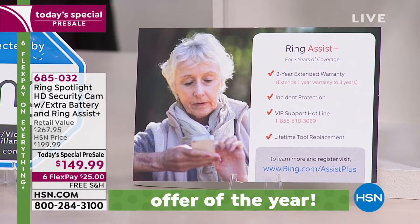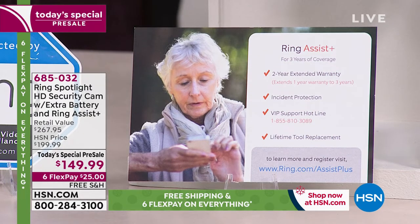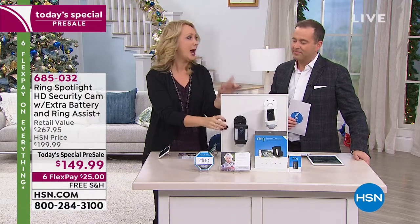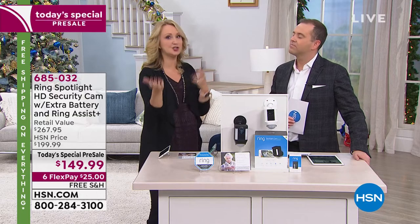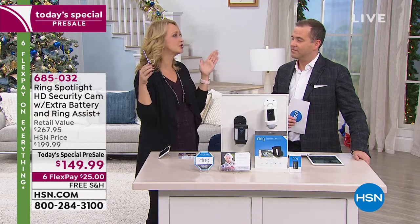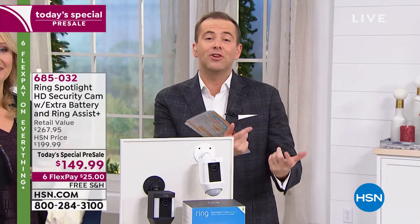Ring Assist Plus is a 40-dollar value: dedicated customer support with real Ring employees who are well-trained and can help you install and use the app. You also get 30 days free of saving your video clips. You can always access cameras anytime with 'Go Live' in the app. If you want to save clips for 60 days, send them to police, download them, or share fun ones with friends, that's only $3 a month for this camera — or $30 for the whole year.